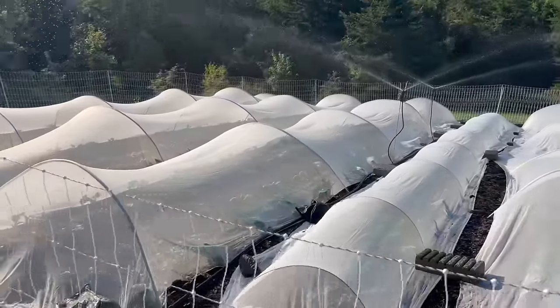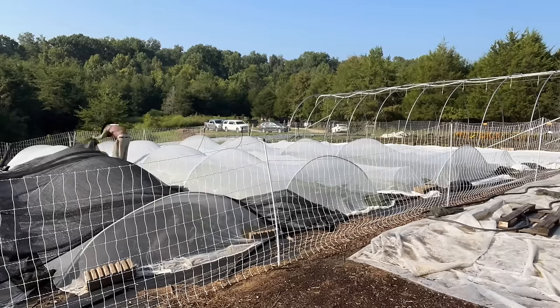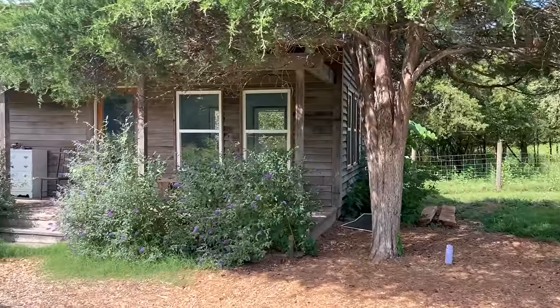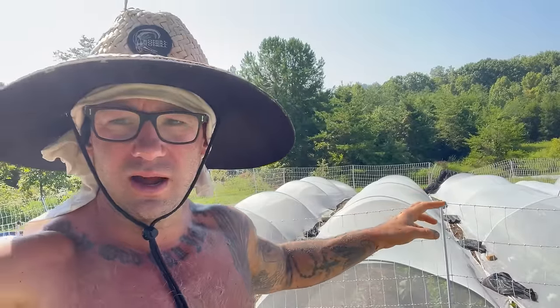It's gonna be 100 degrees today and tomorrow — it's rough. This is all the broccoli, Brussels sprouts, cabbages, turnips, radishes — all that stuff we planted a couple weeks ago. I'm gonna take the shade cloth I just took off the direct-seeded crops over there and put it over top of all these brassicas and cabbages since it's gonna be like 100 degrees today. It's early morning, around 9 to 9:30 — you can see parents are dropping kids off at the forest school back there.